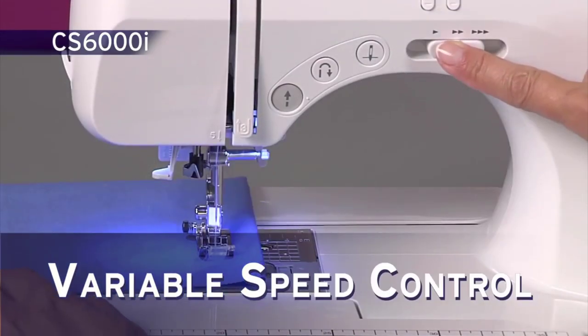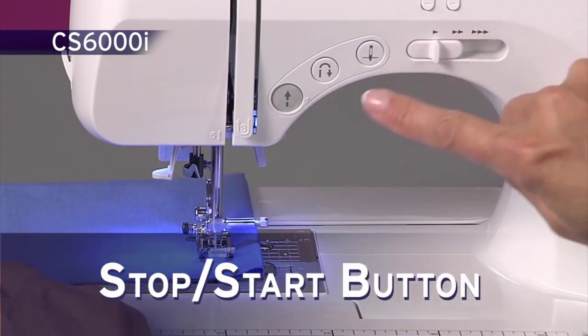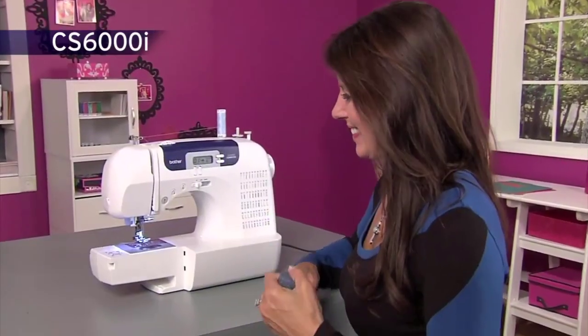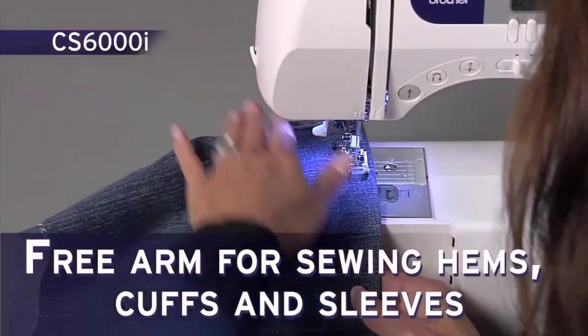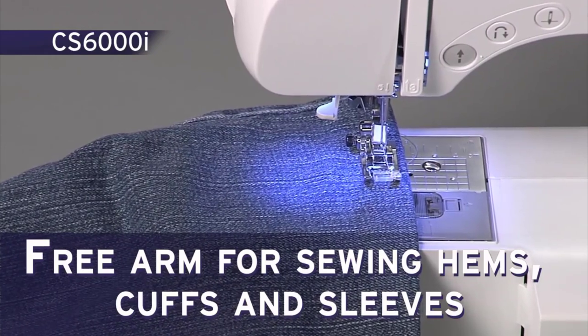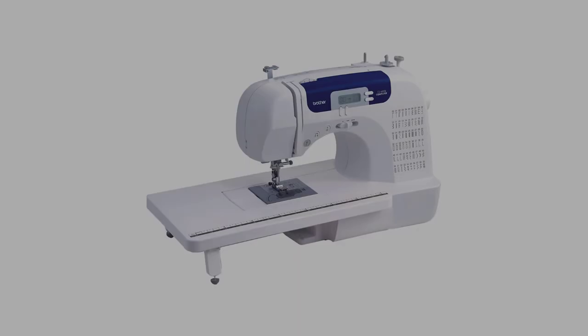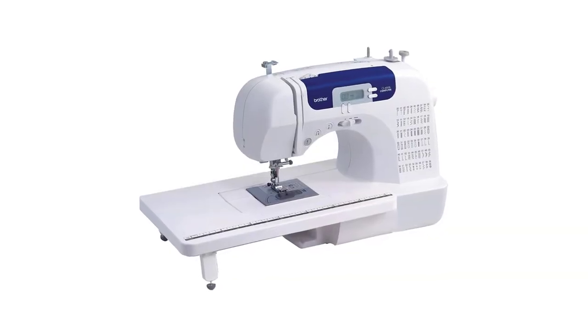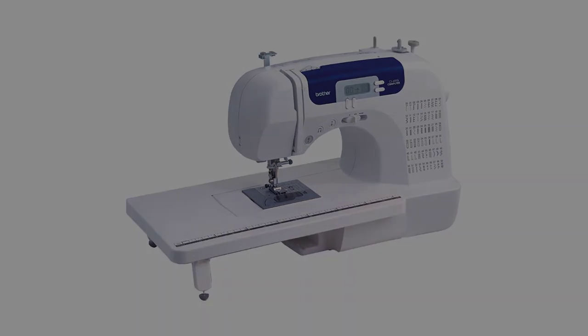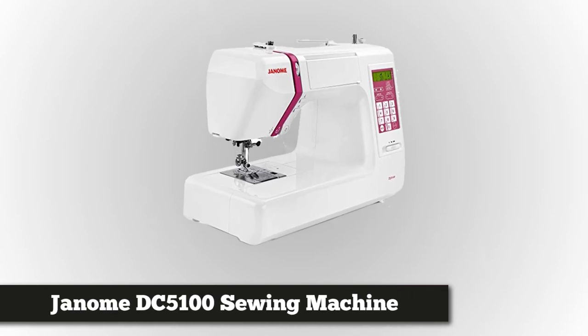First, there is the oversized table attachment designed for quilting and other larger products. There are also eight quilting feet to choose from. You can store your CS6000i in the included hard protected case. There are 60 stitches to choose from on the LCD screen, including seven buttonholes. Brother backs the quality of this unit with a 25-year limited warranty.